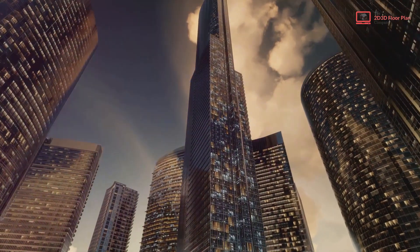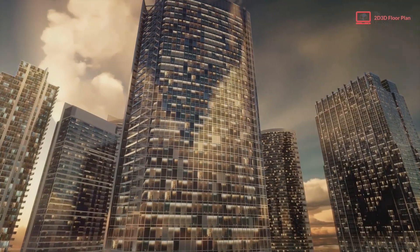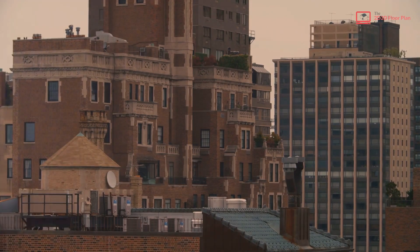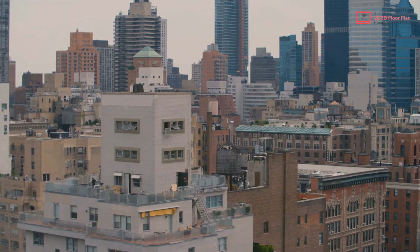As industrialization swept across the state, particularly cities like Detroit, a shift towards modern architectural designs emerged. This unique blend of the old and the new, the traditional and the modern, is what defines the architectural landscape of Michigan. The uniqueness of Michigan's architecture lies in its ability to harmoniously blend the old with the new.